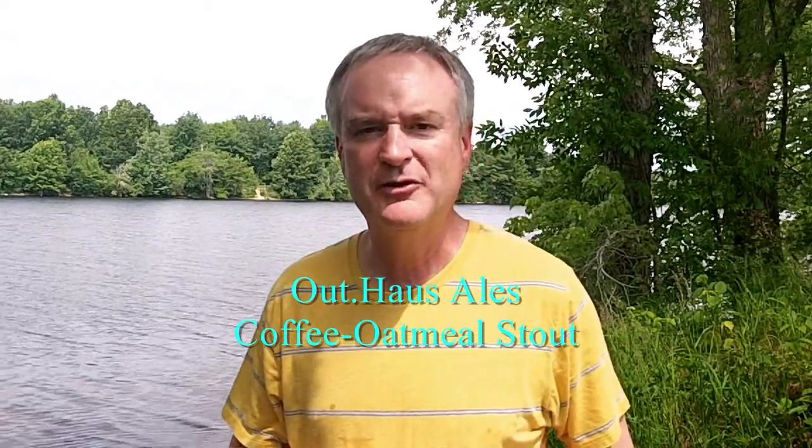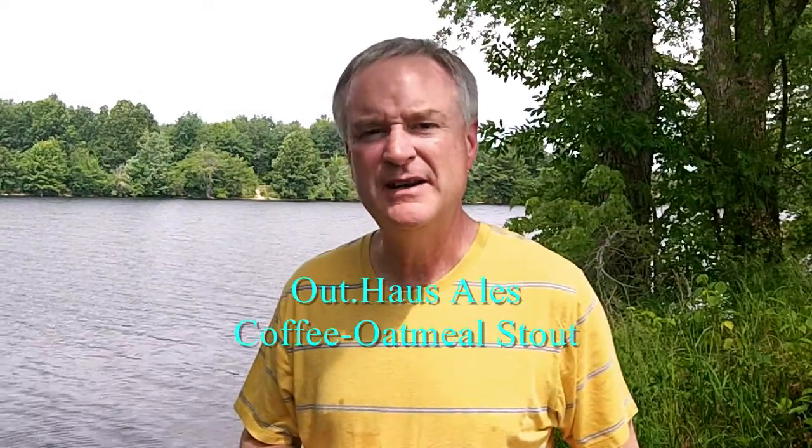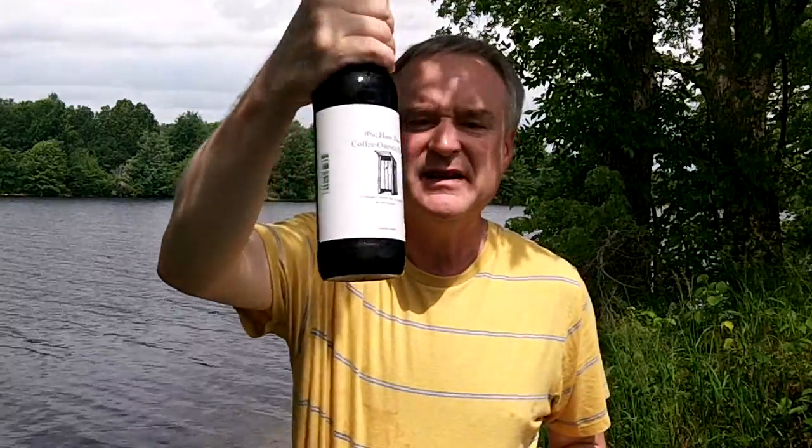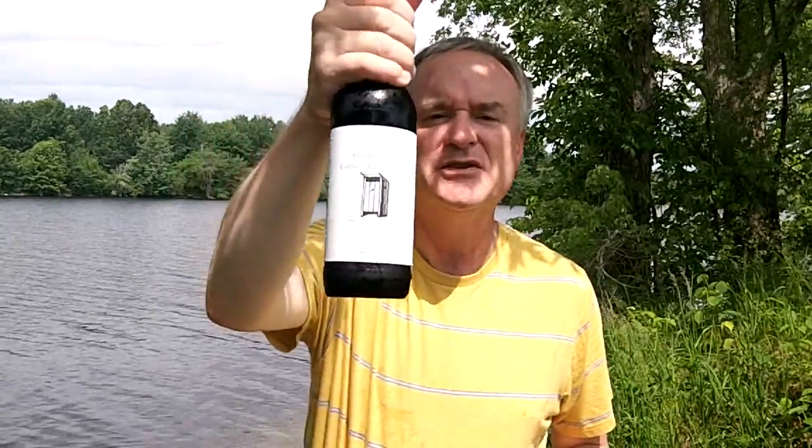Hey, it's Jeff here, your YouTube reviewer of New England brews, and welcome back to NEBR, New England Beer Reviews. On the Merrimack River, I'm going to be reviewing another offering from Outhouse Ales of Northwood, New Hampshire. This is their Coffee Oatmeal Stout.